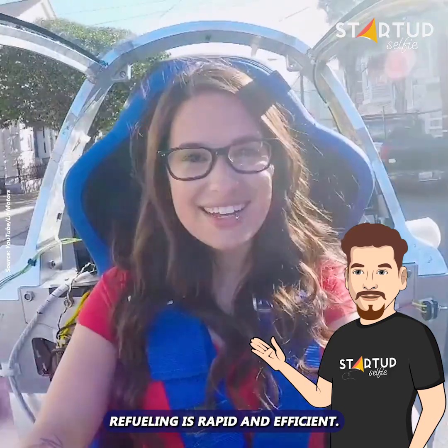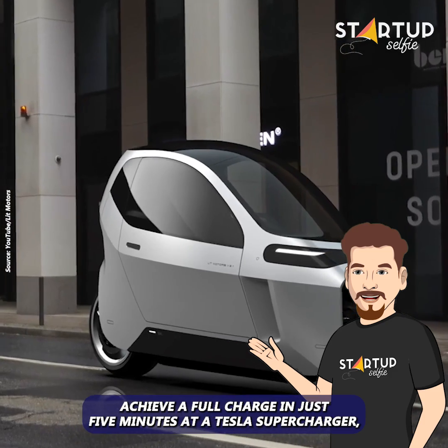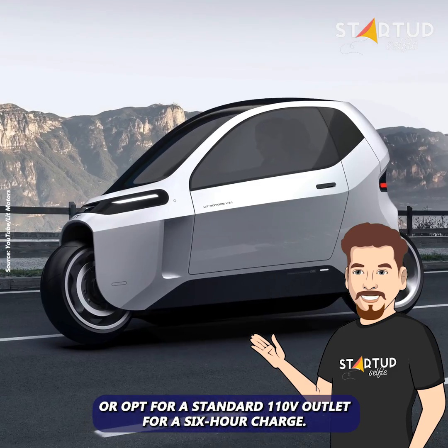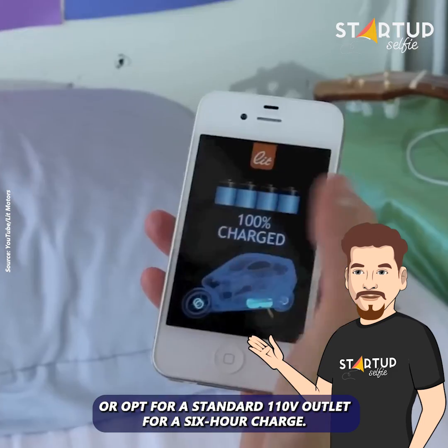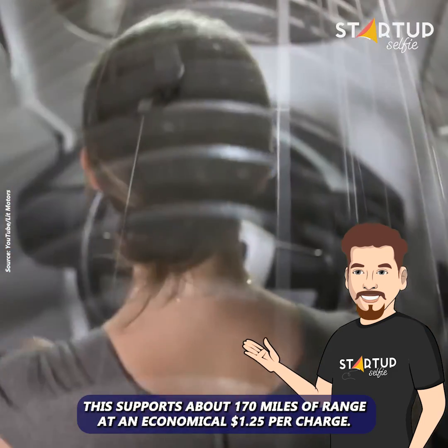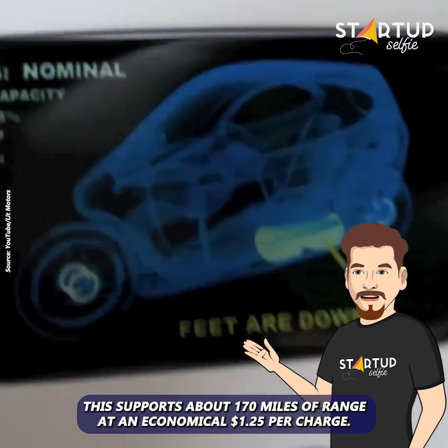Refueling is rapid and efficient. Achieve a full charge in just 5 minutes at a Tesla supercharger, or opt for a standard 110-volt outlet for a 6-hour charge. This supports about 170 miles of range at an economical $1.25 per charge.